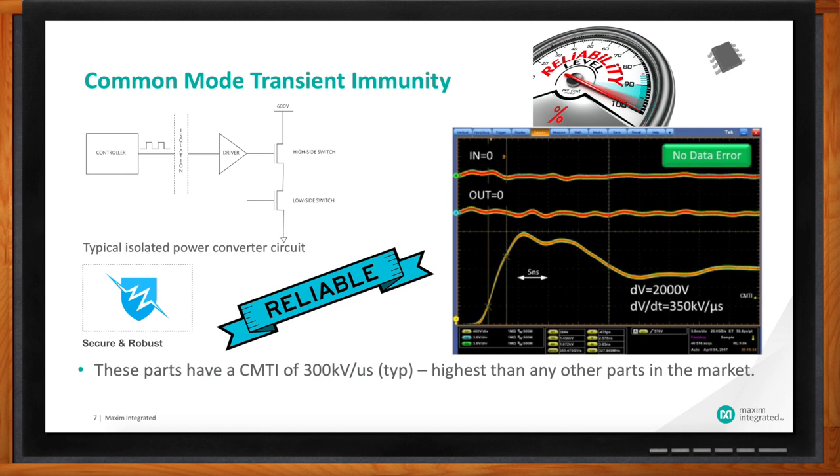Fast noise transients can corrupt data transmission across the isolation barrier, or at worst can cause a glitch that could trigger both power FETs to turn on at the same time, causing a dangerous electrical short circuit. You don't want that to happen. So in order to prevent that situation from arising, fast switching technologies need a gate driver with a CMTI of at least 120 kV per microsecond for designs using a typical 600-volt high-voltage rail in this example.